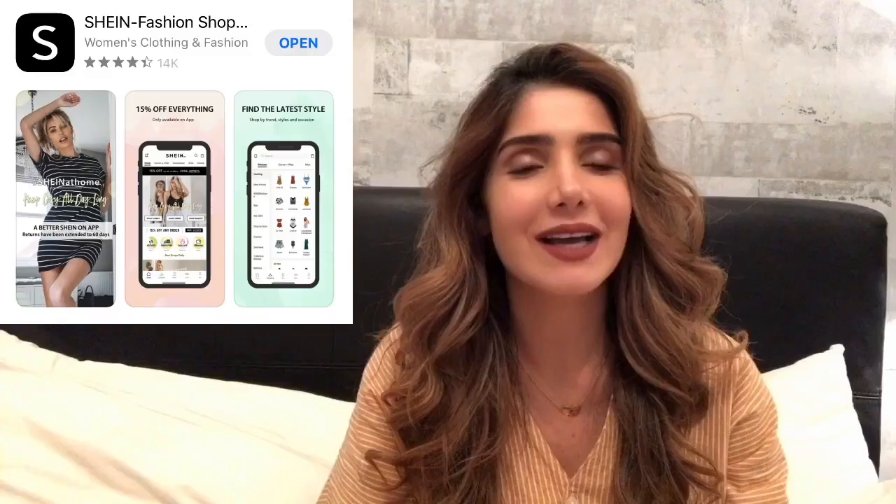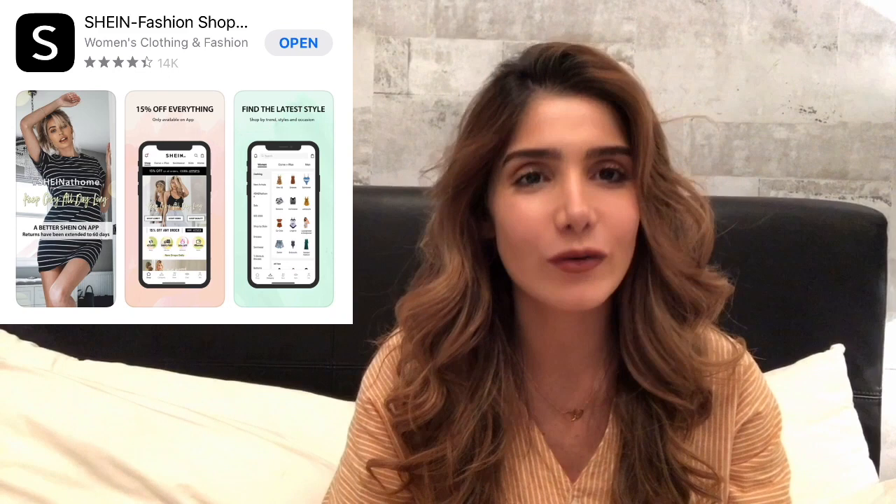Hey guys, good evening! I'm going to do a Shein haul — a review on the products I ordered. They usually take 5 to 8 days, but this time when I ordered it took 3 weeks instead of the usual 3 days. So let's begin!